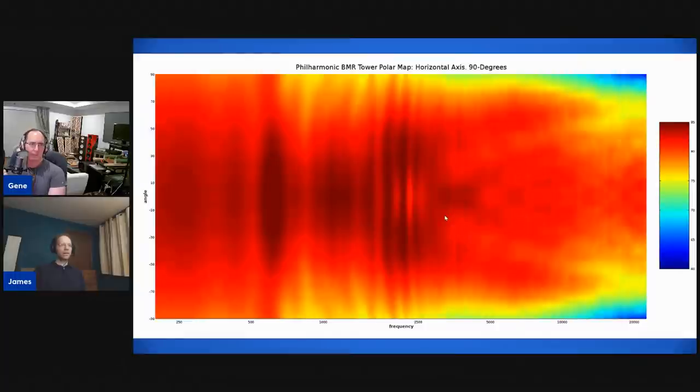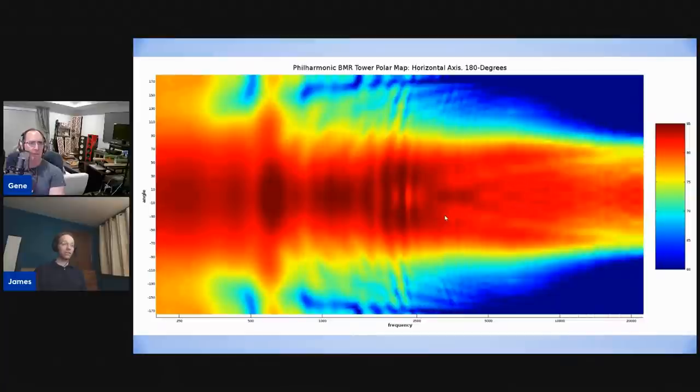This is a polar map view out to 90 degrees using color to indicate amplitude. This speaker is such a wide dispersion speaker that it's nearly a flat color all the way out to 90 degrees — it's telling you that everything is about as loud as each other all the way out to the full 90 degrees off axis. Wherever you are, it's not losing output.